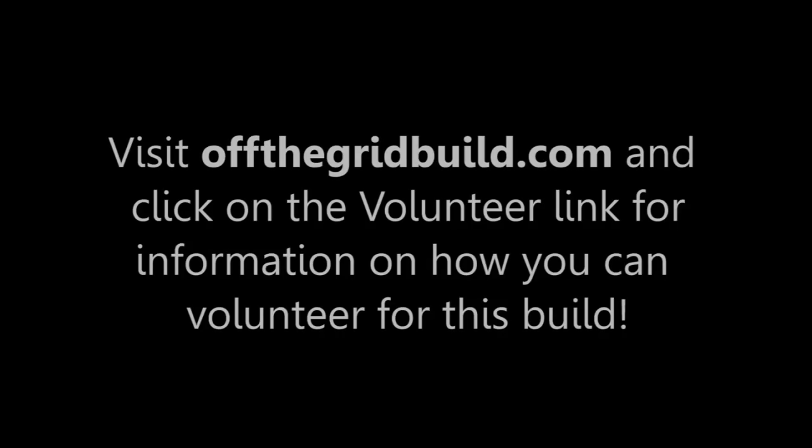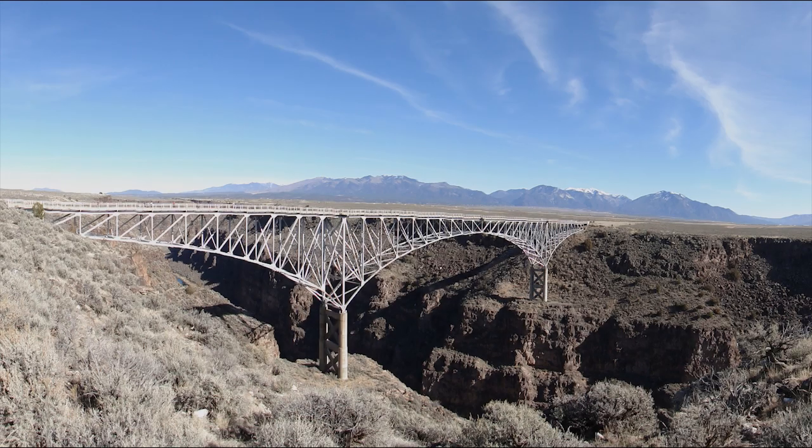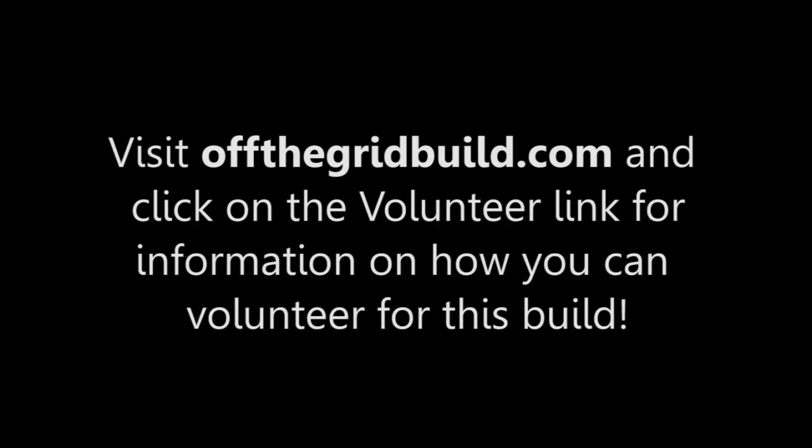I learned how to build Earthships by volunteering with the Earthship crew, helping them to build several houses. If you're interested in coming out to beautiful Taos, New Mexico anytime between April and October 2011 to volunteer and learn how to build an Earthship with my crew and I, then visit OffTheGridBuild.com and click on the volunteer link.